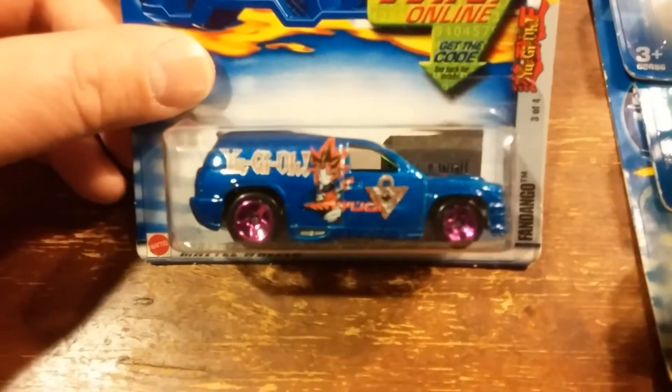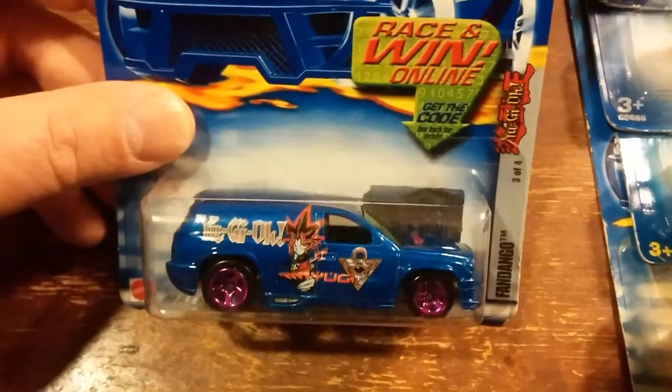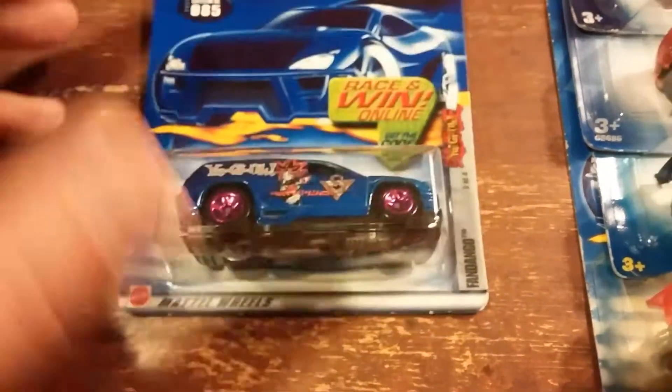First up, we have a nice looking Yu-Gi-Oh car, the Fandango. There's four of these cars — that's the only Yu-Gi-Oh one I found. I'd like to get the other three.